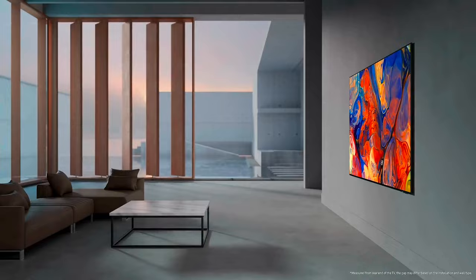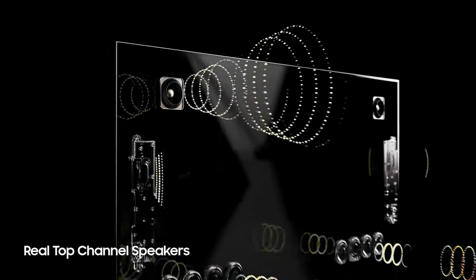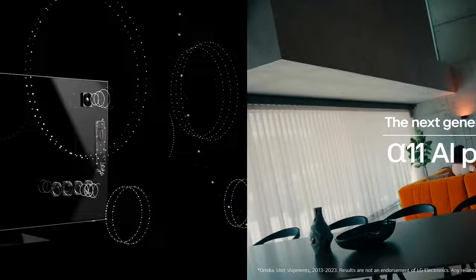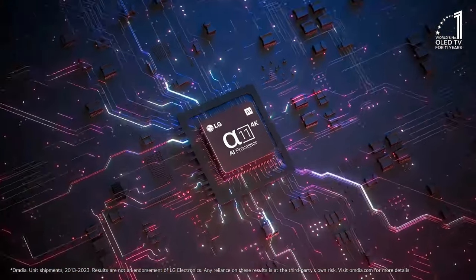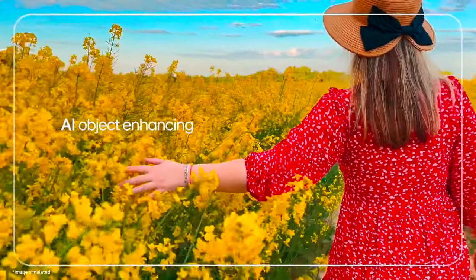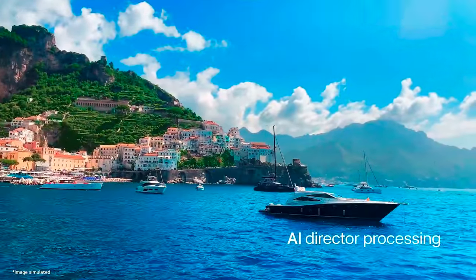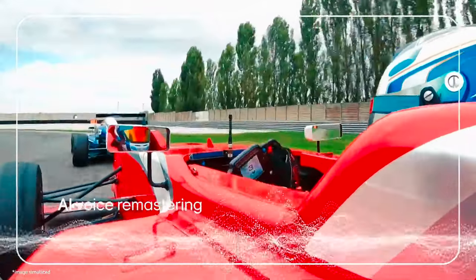Both tech companies are bringing out TVs to suit a range of price points and preferences. But it's often the more premium displays that have the most exciting tech advances, performance upgrades, and competitive specs. But how will these two TVs compare, and which high-end television is going to be right for you and your home?